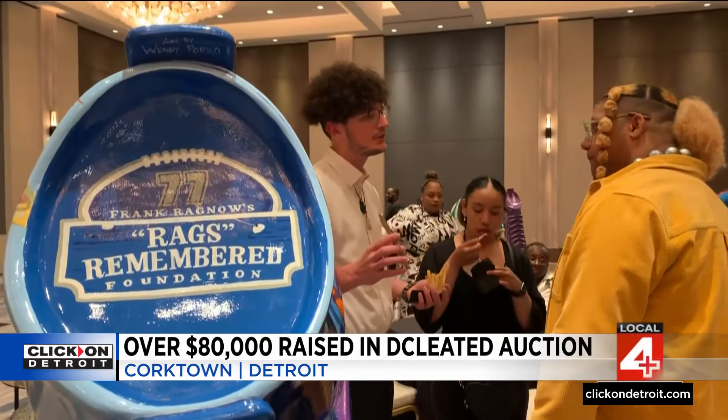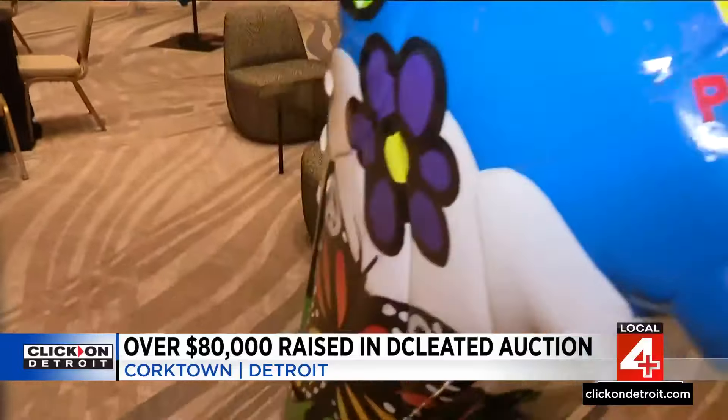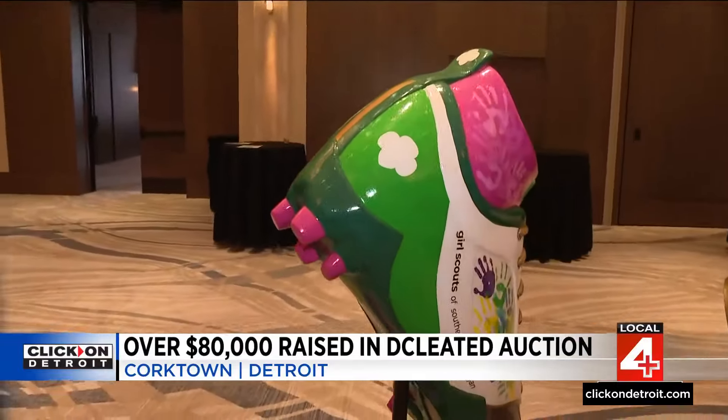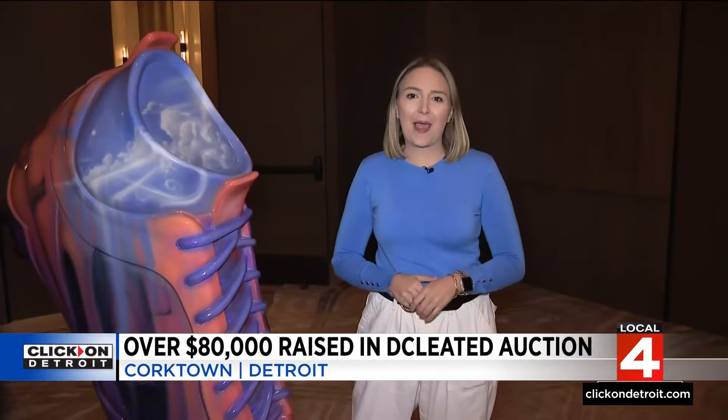On Saturday the winners — mostly individuals and some businesses — were announced, and on Monday they'll be ready for pickup. We want to kiss them goodbye, and they're going to go live with their owners permanently. The organizers behind the project plan to post where each of the cleats is headed next — some may still be in public view. Reporting in Detroit, Jacqueline Francis, Local 4.